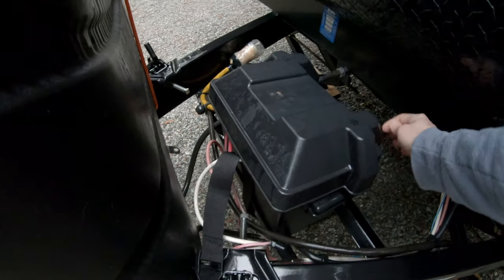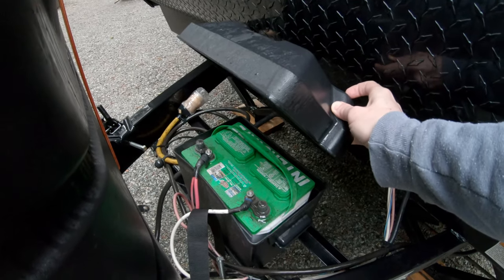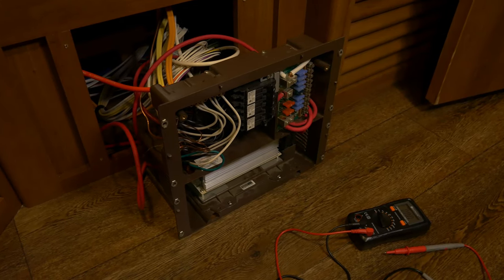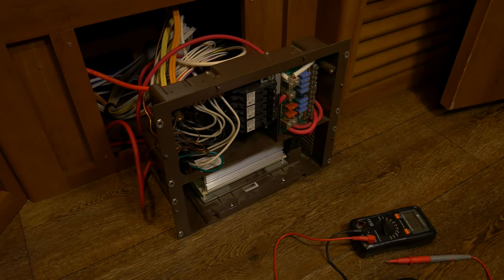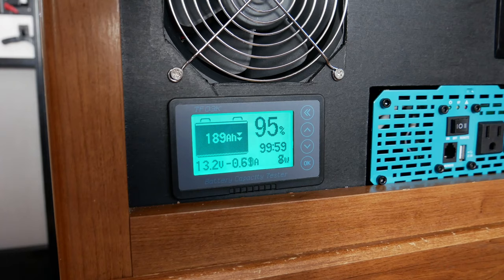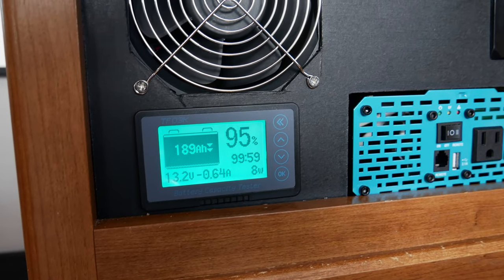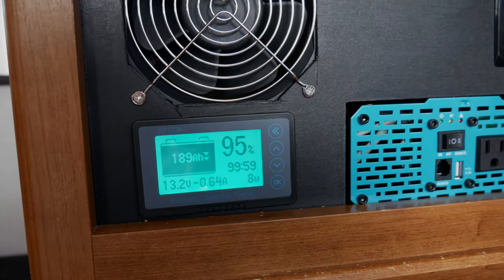The 120 volt system, when active, is used to power and recharge your 12 volt system. RVs have something called a converter that, true to its name, converts 120 volt electricity to 12 volt. These are coupled with a charge controller that controls how much power to send to your battery to recharge it and keep it topped up.